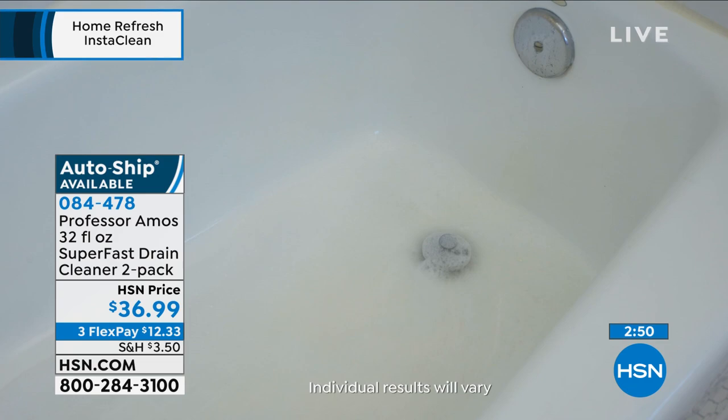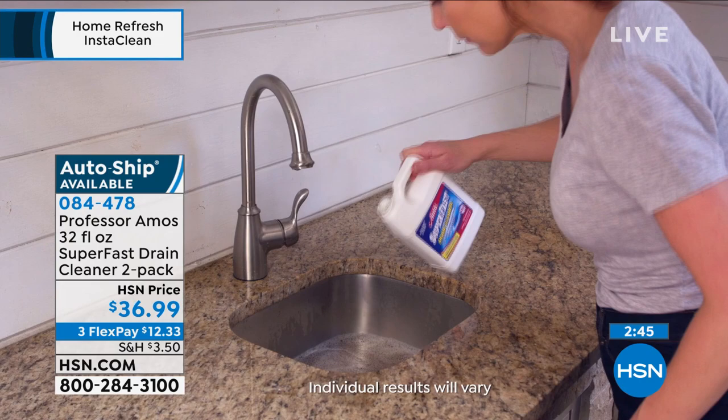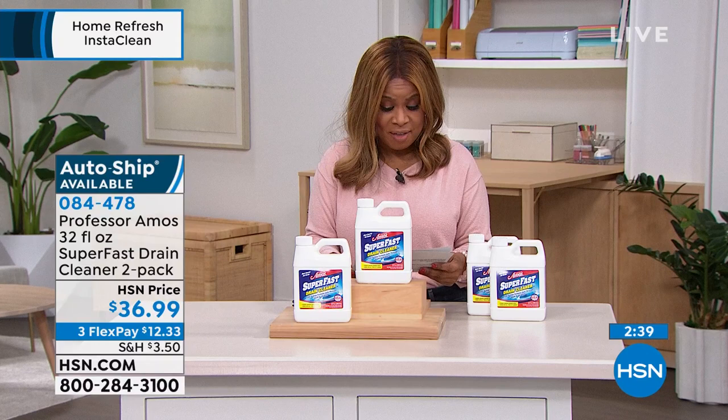You don't want to be standing in that tub with the water slowly draining. It may already be happening to you — if so, I hope you're on the phone lines placing an order. Three credit card payments of $12.33 to get this at home. We give you two 32-ounce bottles. Let me quickly read some reviews.